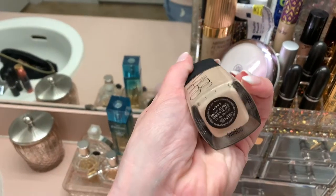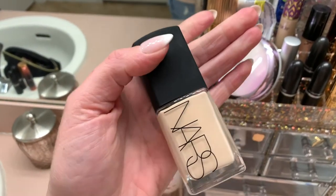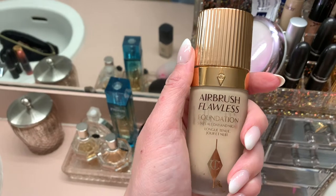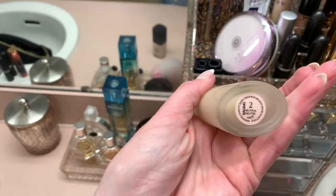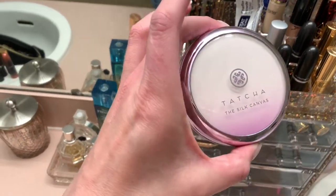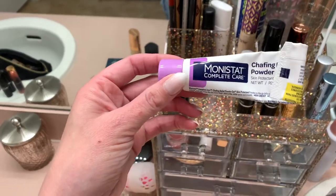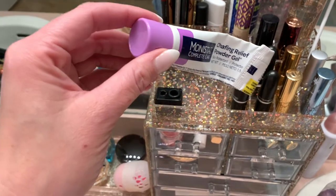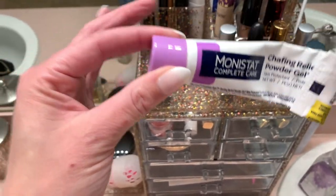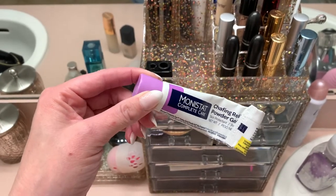I have my NARS Sheer Glow in Mont Blanc - one of my favorite foundations, very buildable but still gives you full coverage. My other go-to foundation is the Airbrush Flawless Foundation from Charlotte Tilbury in shade 2 Neutral. One of my go-to primers is the Tatcha Silk Canvas. And guys - I use Monistat Chafing Relief Powder Gel on my face. This works identically to the Smashbox Photo Finish and it's like $7 versus $50. So there.